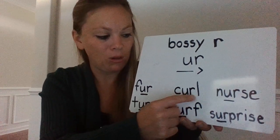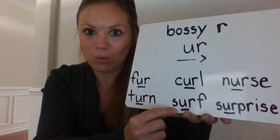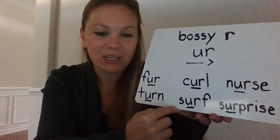C... UR... L... curl. Ooh, can you figure out this word? Let's sound it out. S... UR... F... surf.